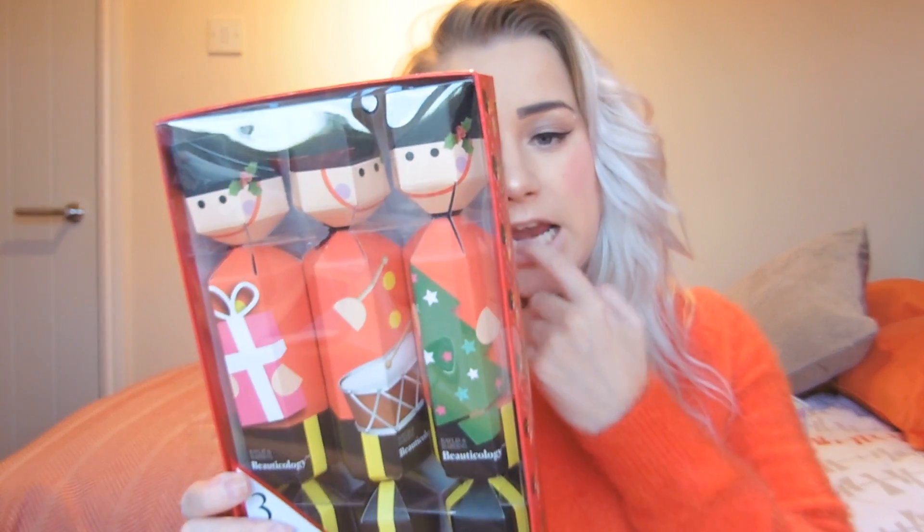Last but not least, my favourite ranges. First is the Baylis & Harding Beautycology range done as little nutcracker soldiers this year — how sweet are these! You get three crackers in a box, each containing a body lotion and a body wash, and they retail for around £8. What I really like is you can split them up as individual stocking fillers — one in each person's stocking — or give the whole box. They're also a really different alternative to an average Christmas table cracker.